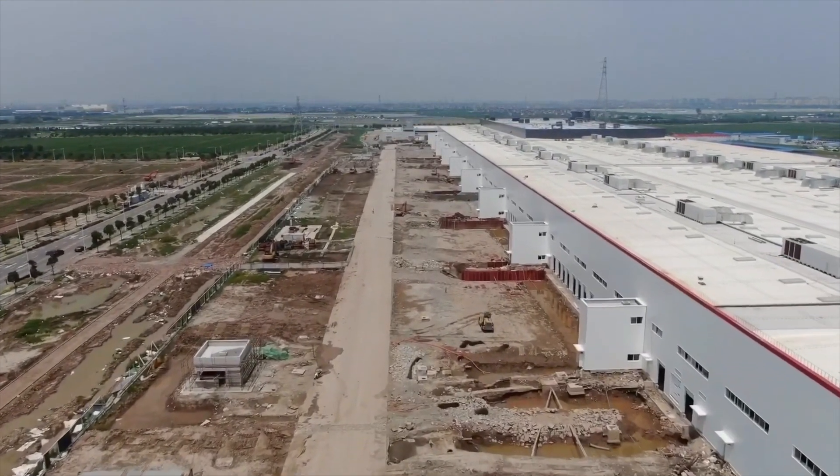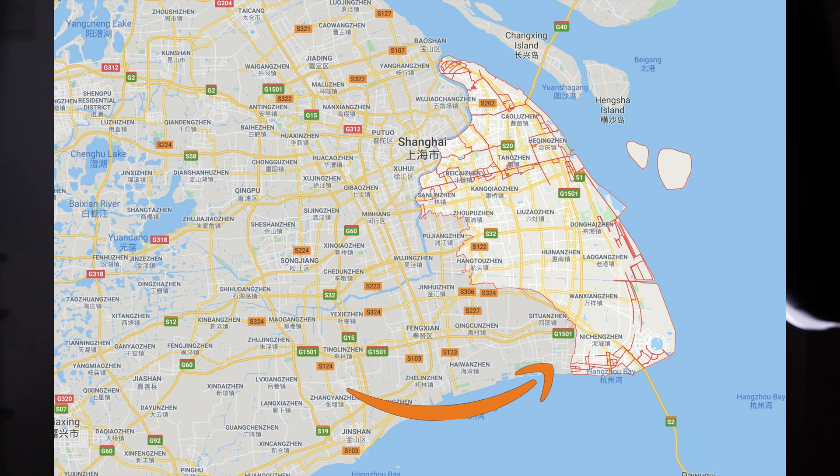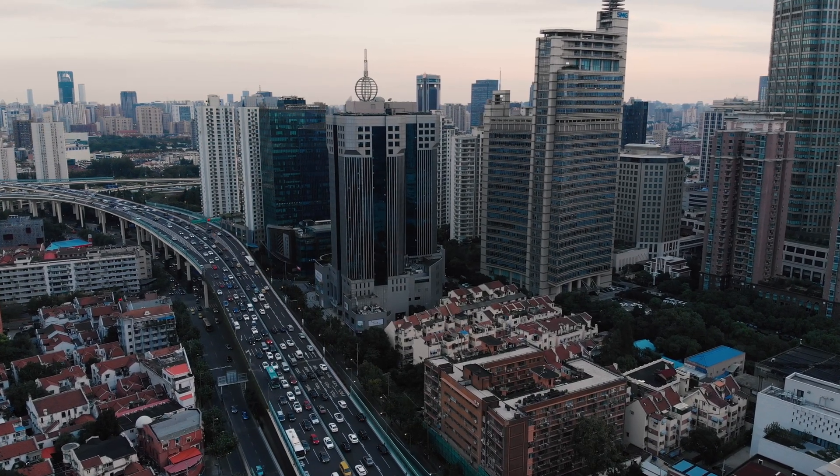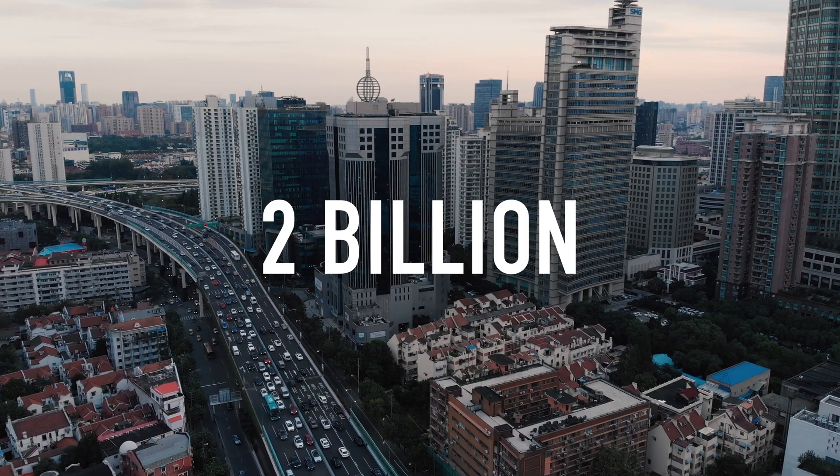This factory is located in Pudong, Shanghai. The size is 210 acres on about a 50-year lease. Most of the funding came from local Chinese banks, as the government is very supportive of this. The cost of construction is $2 billion.